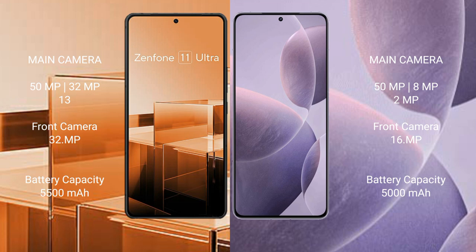The Redmi K70 also has a rear triple camera setup: 50MP plus 8MP plus 2MP, with a 16MP front camera.